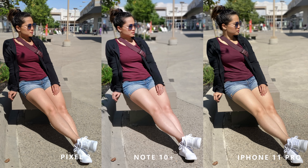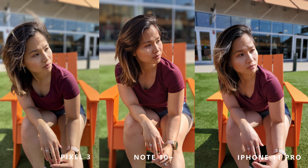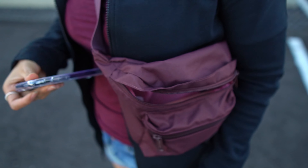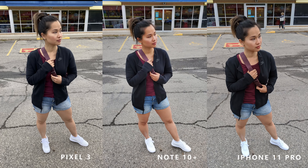Moving on to some portrait shots with that nice blurry background — everyone likes a good bokeh, right? These were all taken in good lighting conditions and they all did a pretty good job. Next up, we have some samples without portrait mode: the first one is under some shade, and the other two under pretty bright conditions.